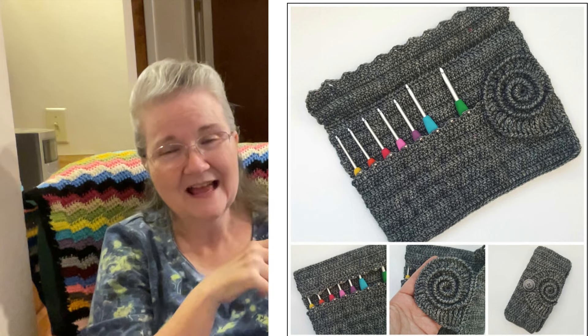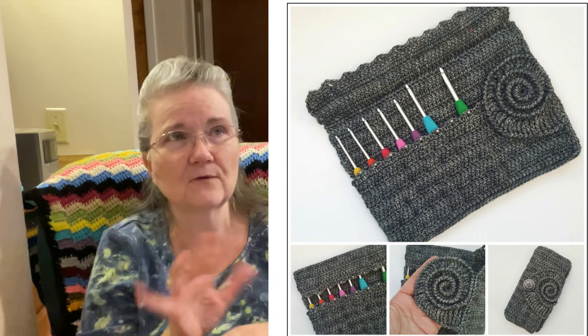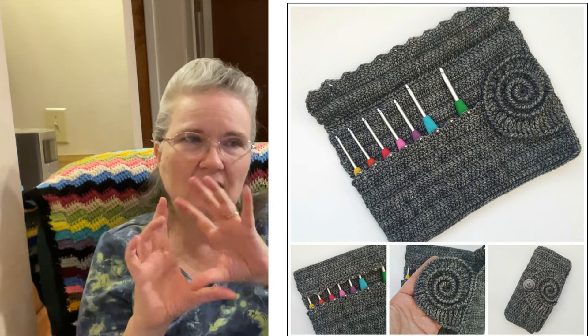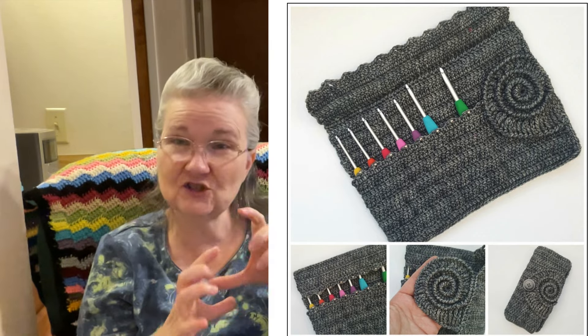Among her projects is the ammonite hook case. It's like a trifold hook case and it's got a closure on the top that looks like a shell — a seashell, like a side-slice piece. Maybe that's why it's called 'ammonite.' I should have looked it up whether an ammonite is a shell, but I just thought it was really cool.